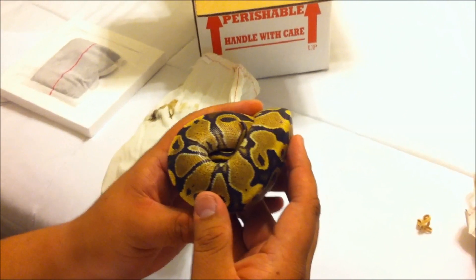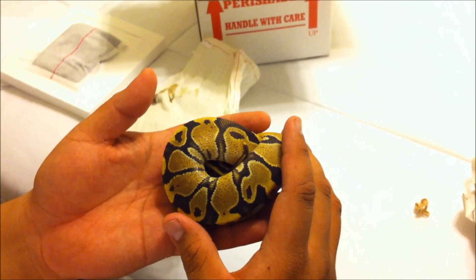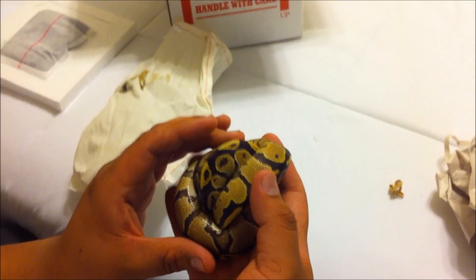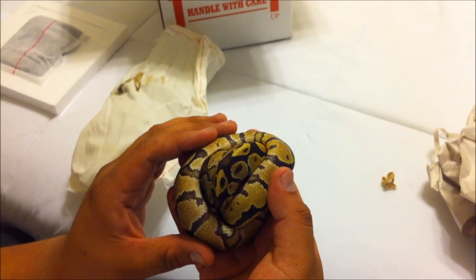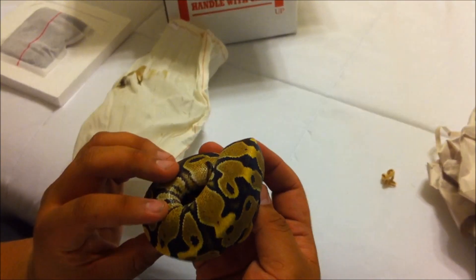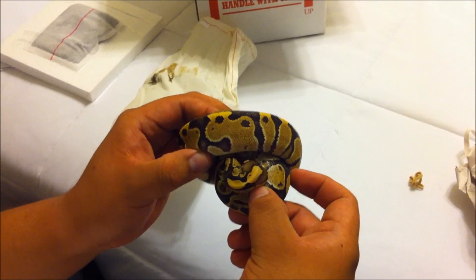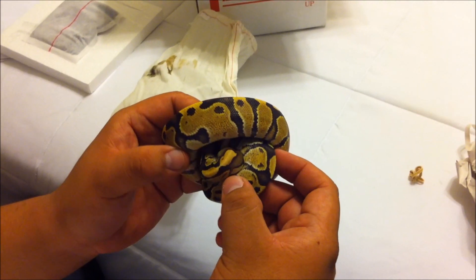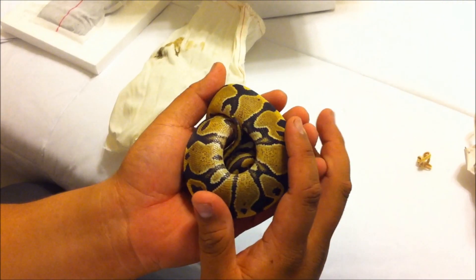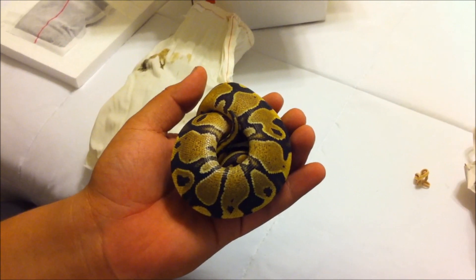Thanks to his awesome reptiles and ball python morphs. This one will be going in the future to breed fireflies, so that's her future. Very very beautiful. See if I can make her come out just a little bit - hey little lady, come on. She is very very scared. I'll take an additional video later on when she gets more comfortable.